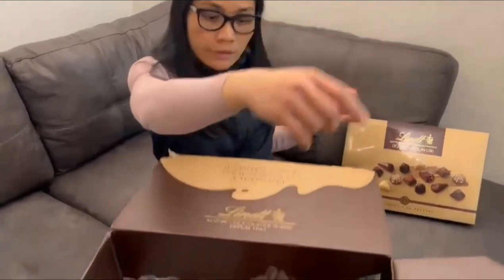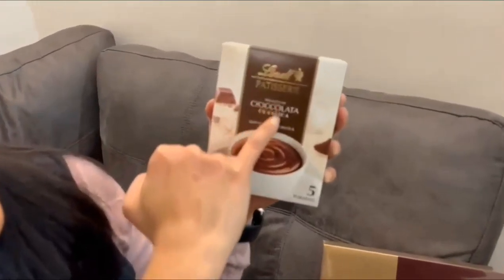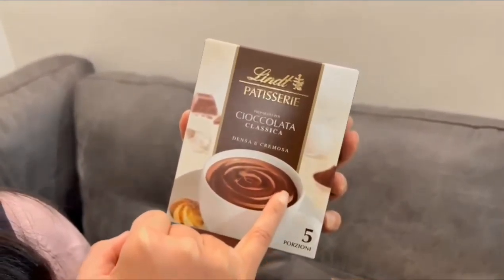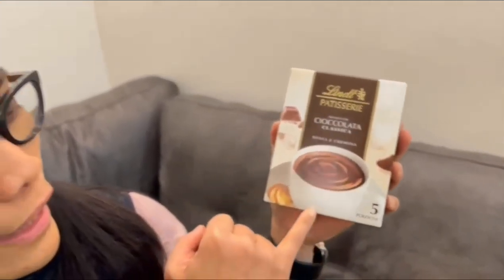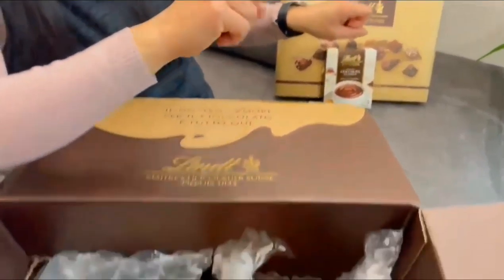That's the first order. And the second one is Balin Patisserie — the Chocolata Classica. It's like a chocolate mousse or hot chocolate. You can add milk to have the same texture. That's the second product I ordered.